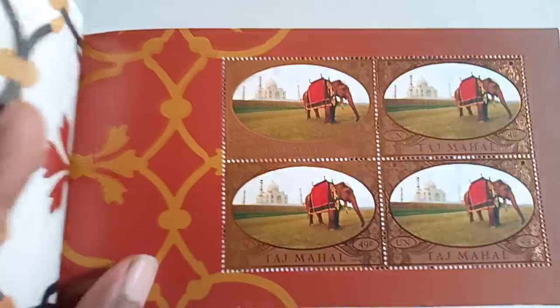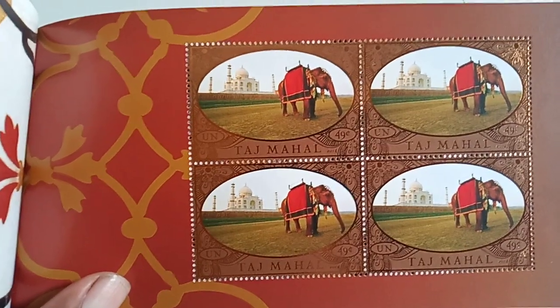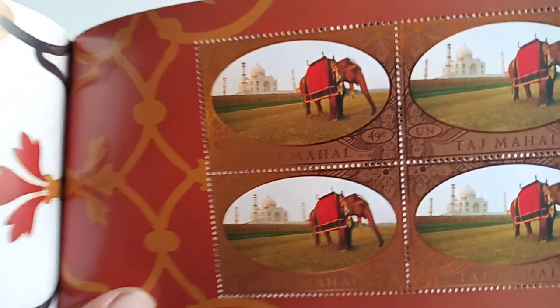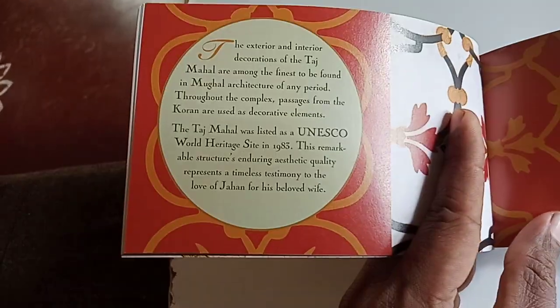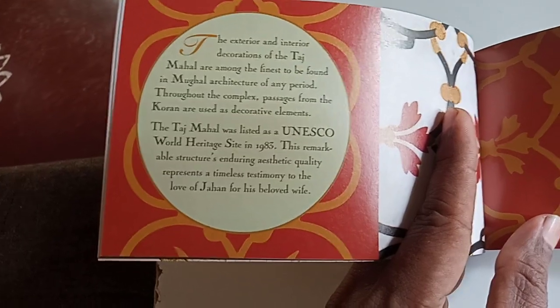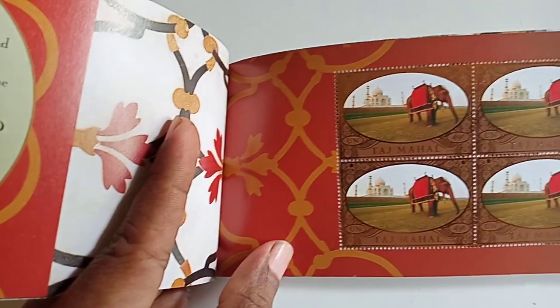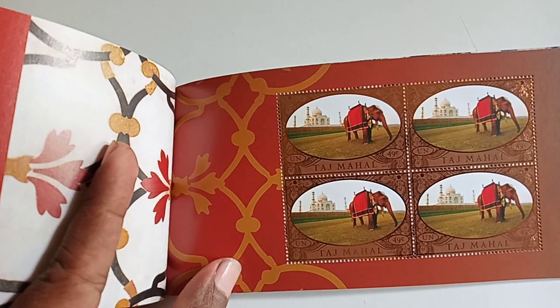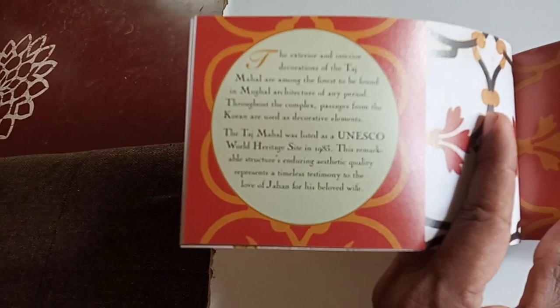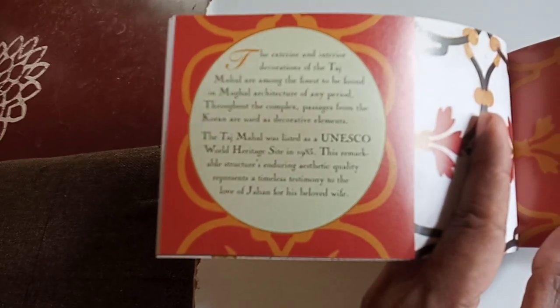Here is one more set of stamps; each stamp's face value is 49 cents. Here are details about the interior and exterior of Taj Mahal. This Taj Mahal was recognized as a World Heritage Site in 1983 by UNESCO, and the details are given here.